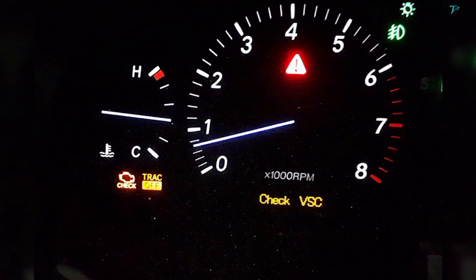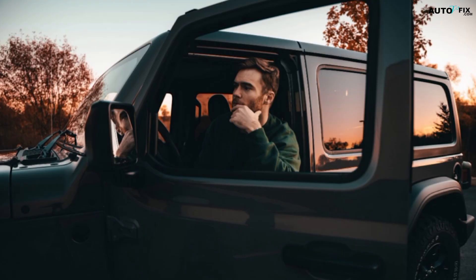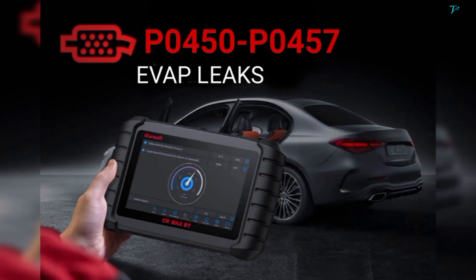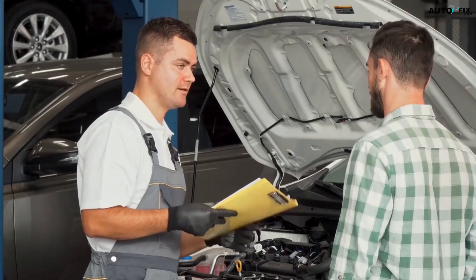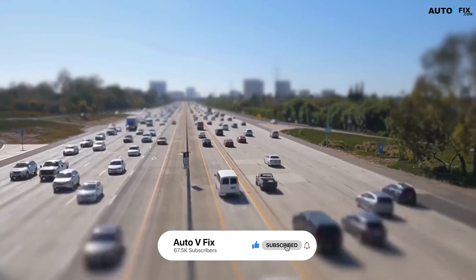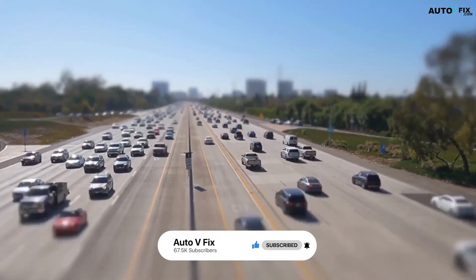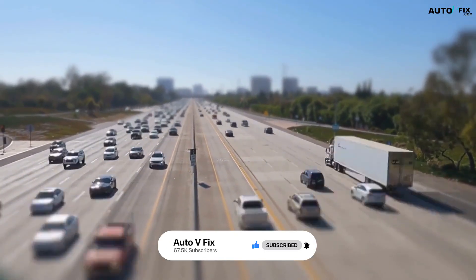So the next time both of those lights pop up together, don't panic. Treat it like a message from the engine saying: fix me first and everything else will fall back into place. If you want me to break down specific codes or symptoms you're seeing on your car, drop them in the comments — I read everything and reply as much as I can. If this helped you understand what's going on under the hood, hit that like button and subscribe, and I'll see you in the next one.